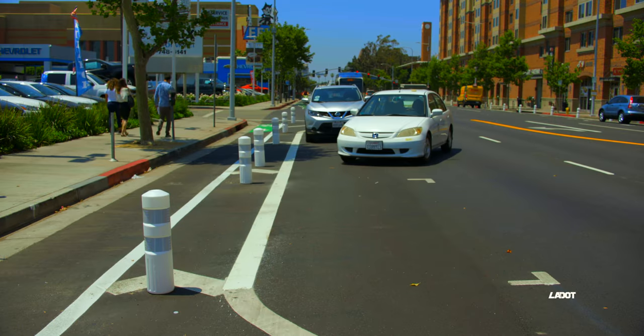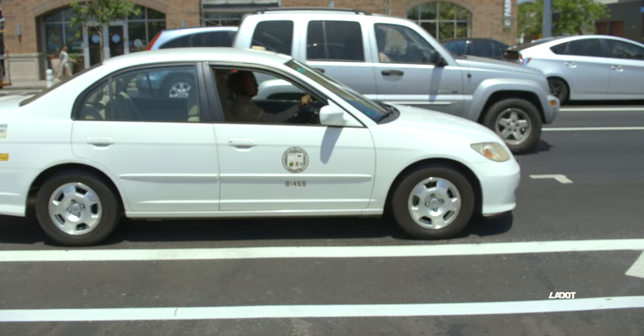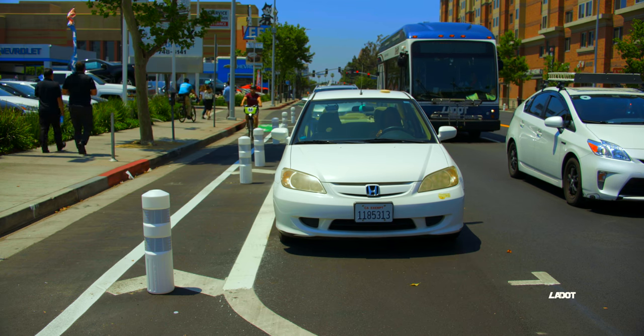The Figueroa Quarter Streetscape project is designed to enhance the safety of pedestrians, bicyclists, transit riders, and drivers. When parking, please be vigilant of other road users.